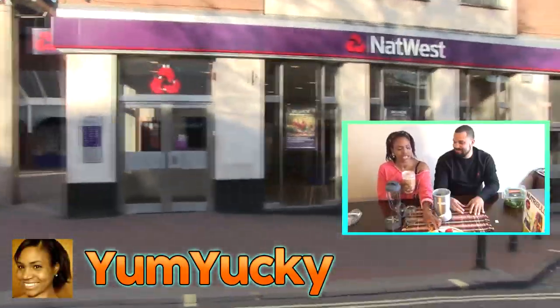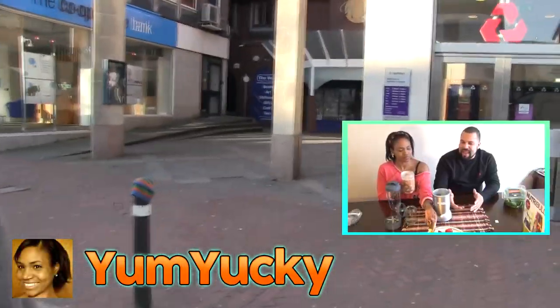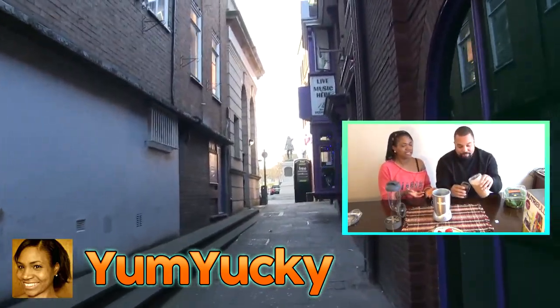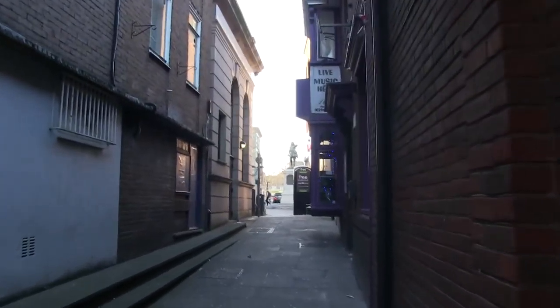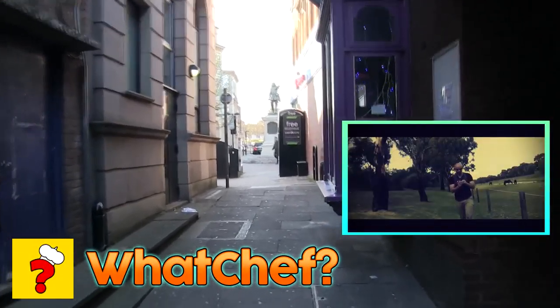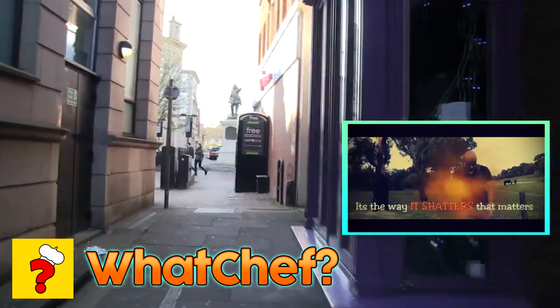From the USA we've got Yum Yucky. She's got food reviews and she does a lot of fitness-type things like Nutribullets and health. Really cool channel — check her out. Representing Australia is WhatChef. Again a really cool guy; as the name suggests, he does a bit of cooking and recipes and Australian food reviews.